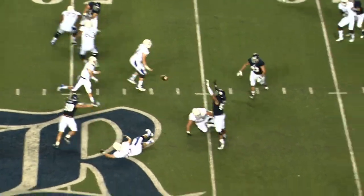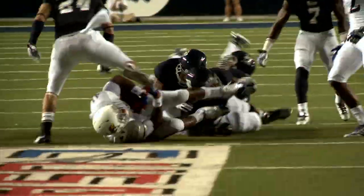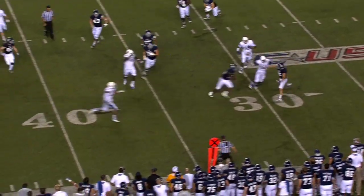A zone blitz. Here's a pass play. It is caught, and Mundine trying to get away. It's pushed forward for a first down, I think. Ross blocking this time. McCaw.